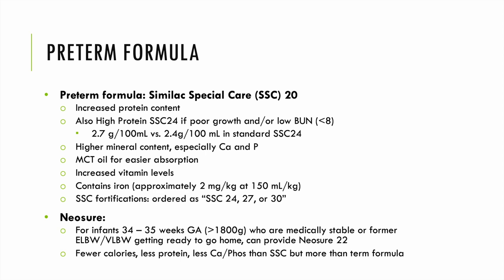For preterm formula, we use Similac Special Care 20 cal here at Rush. It has increased protein content with the ultimate goal of reaching 24 kcal/oz. It features higher minerals — especially calcium and phosphorus — more MCT oil for better absorption, increased vitamin levels, and it contains iron, providing approximately 2 mg/kg of iron at 150 mL/kg/day. We can concentrate it to 24, 27, or 30 kcal/oz as needed. NeoSure is our preemie discharge formula, intended for infants born between 34–35 weeks gestational age, those over 1800 grams who are medically stable, or former ELBW/VLBW infants preparing to go home — typically at 22 kcal/oz, with fewer calories, less protein, and less calcium and phosphorus than Similac Special Care, but more than term formula.